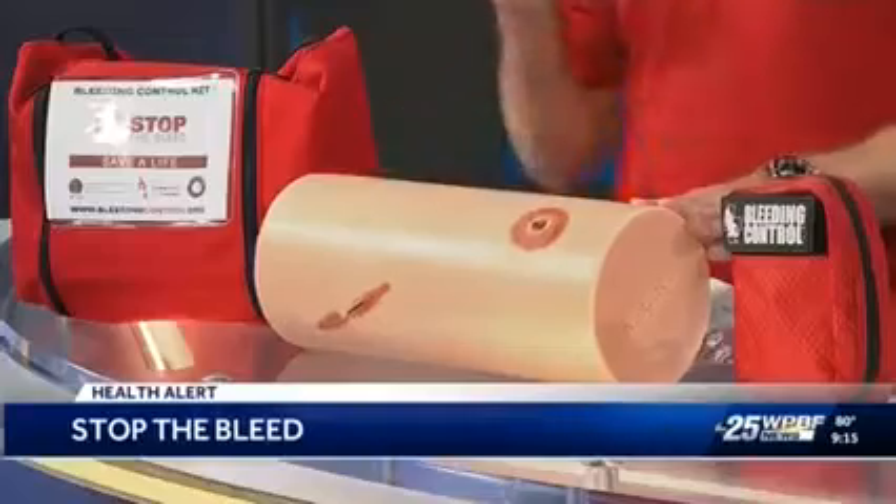So step one: A — Alert. We're going to call 911, make sure we let them know what's going on, where we are, and have our situational awareness. And we move on to B — Bleeding. Where is it coming from? What does it look like? Is it a lot of bleeding or a little bit? And C — Control.